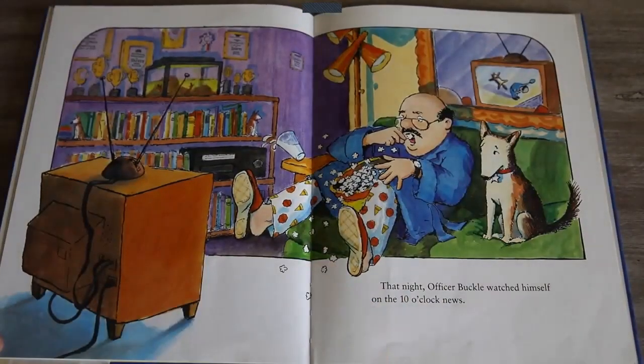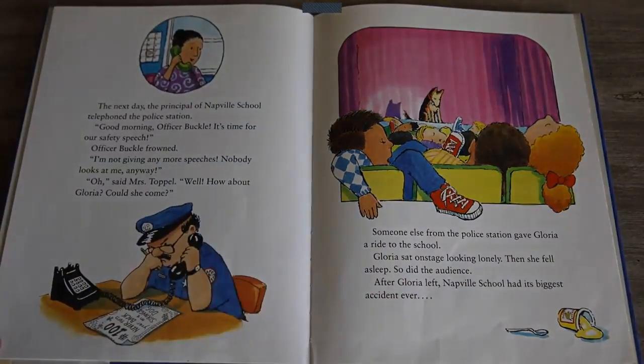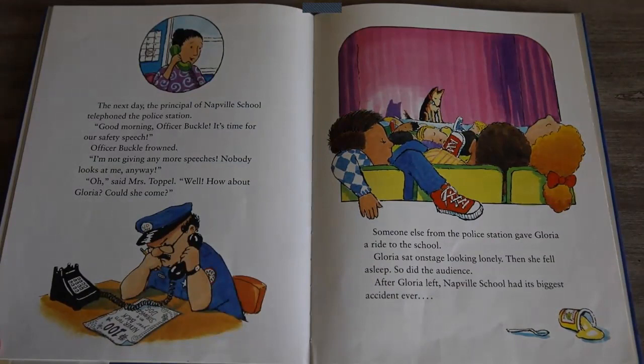That night Officer Buckle watched himself on the 10 o'clock news. The next day the principal of Napville school telephoned the police station. Good morning Officer Buckle, it's time for our safety speech. Officer Buckle frowned. I'm not giving any more speeches — nobody looks at me anyway. Oh, said Mrs. Topple. Well, how about Gloria? Could she come? Someone else from the police station gave Gloria a ride to the school. Gloria sat on stage looking lonely. Then she fell asleep. So did the audience.